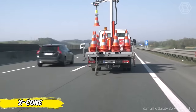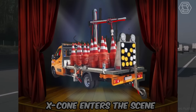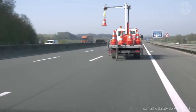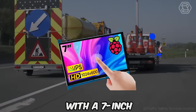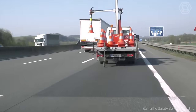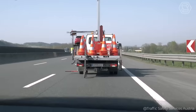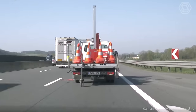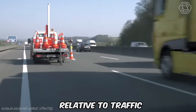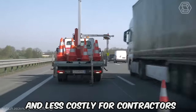In the world of road construction and maintenance, worker safety and contractor efficiency come first. This is where X-Cone enters the scene as a fully automatic traffic cone control system. With a 7-inch illuminated touchscreen, drivers can easily adjust the spacing between cones, starting at approximately 32.8 feet and beyond, ensuring perfect placement. The X-Cone offers flexibility in use, allowing cones to be placed on either side and in any direction relative to traffic — improving safety on the road while making the process more efficient and less costly for contractors.